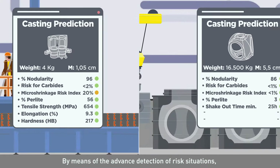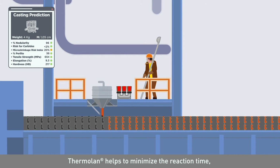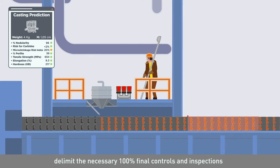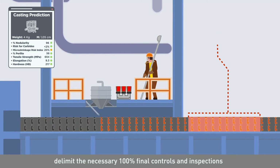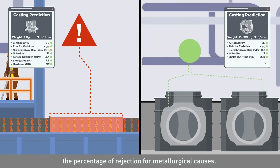By means of the advanced detection of risk situations, Thermolan helps to minimize the reaction time, delimit the necessary 100% final controls and inspections to exceptional moments, and reduce significantly the percentage of rejection for metallurgical causes.